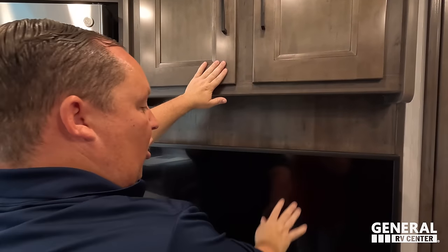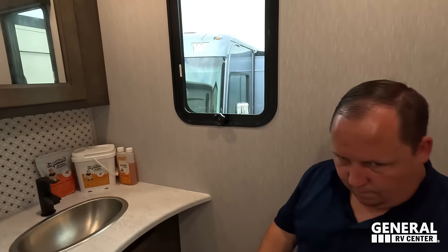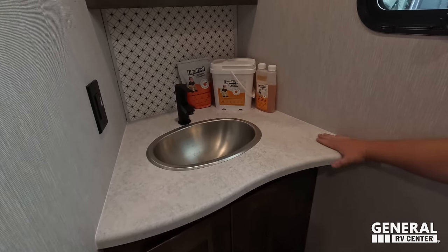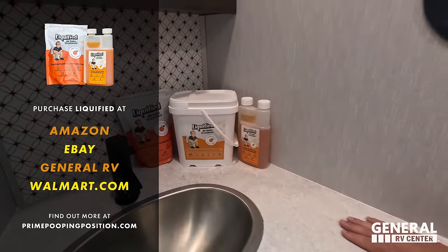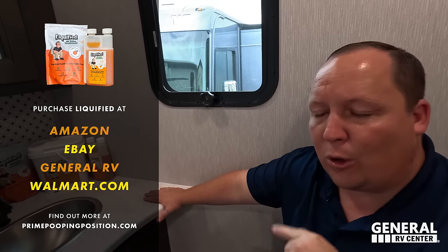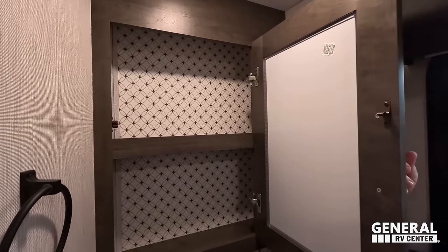Let's look at the half bath. The toilet is on a pedestal — porcelain — with tons of space. It's a little elevated, but better elevated than cramped. There's storage underneath, a nice sink, and Liquified black tank treatment is available at General RV or through primepoop.com. There's also a nice mirror and medicine cabinet. Now it's time for the MSRP.